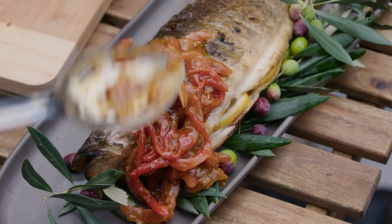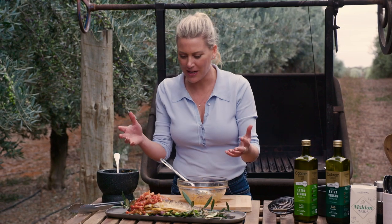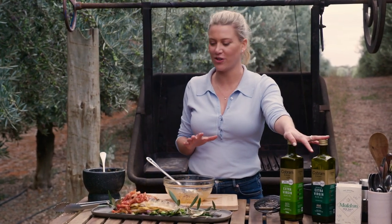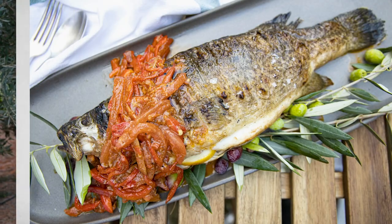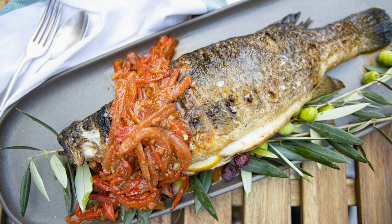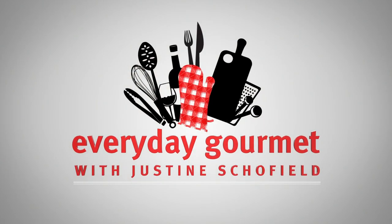It's always such a pleasure to cook on the barbecue, but when you cook with fantastic fresh produce like this Murray Cod and really good quality fresh extra virgin olive oil, that's all you need. That is an absolute winner. For now, I'll see you in the next video.